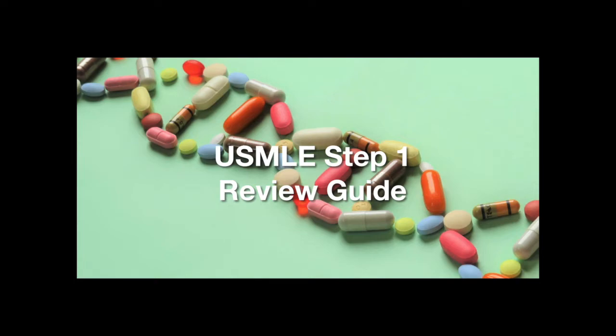Welcome to the Step 1 Review Study Guide. In this lesson, we learn about the fat and water-soluble vitamins.